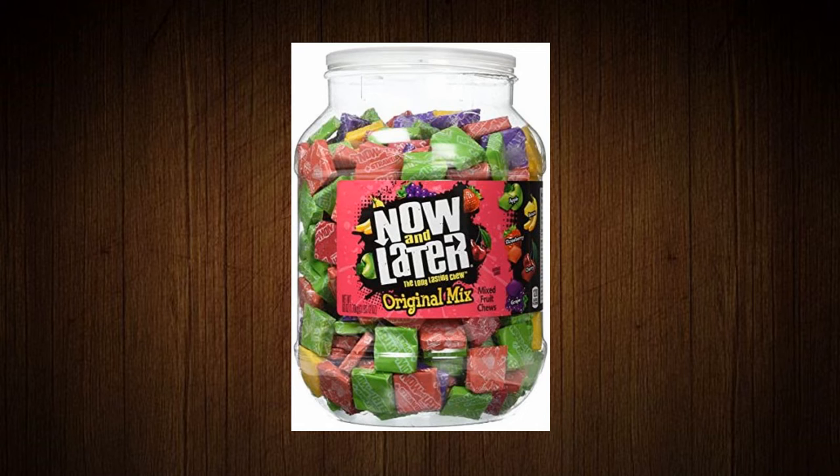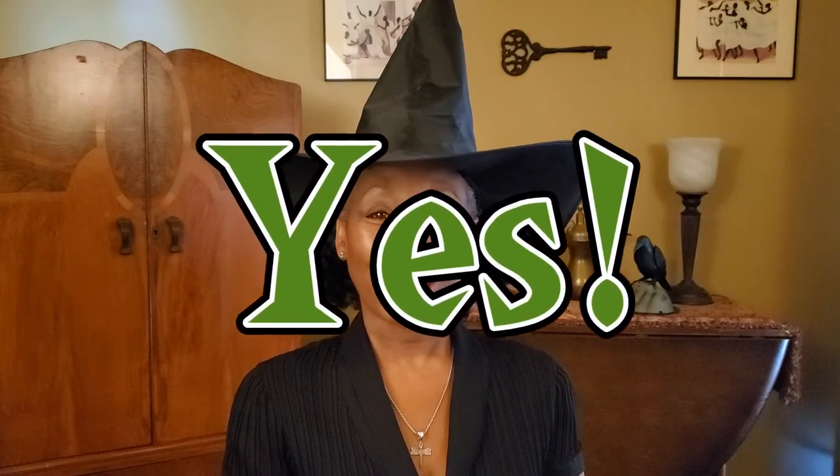Now and Later candies. When I was a kid I used to love these chewy treats that would stick to my teeth, so I wolfed them down as a kid. But are they vegan? Yes they are.